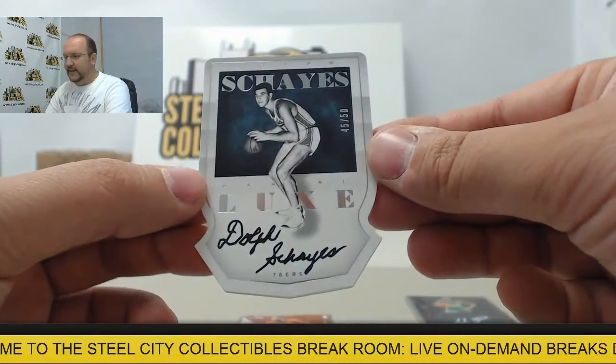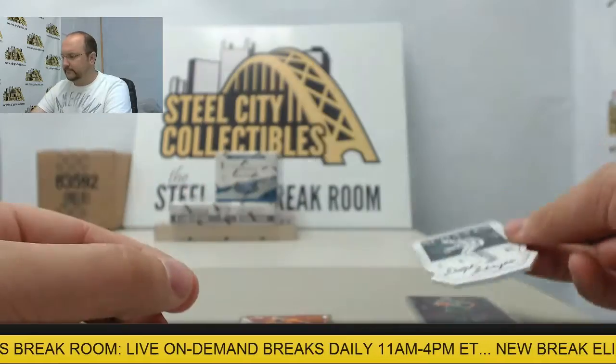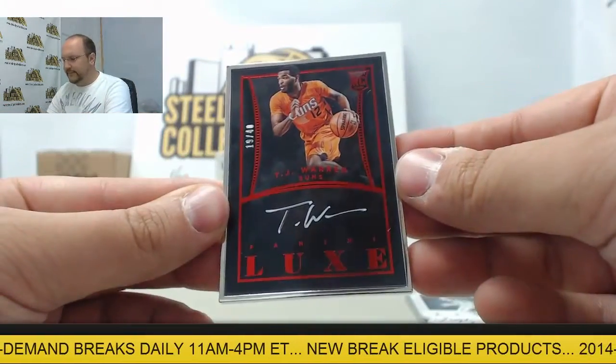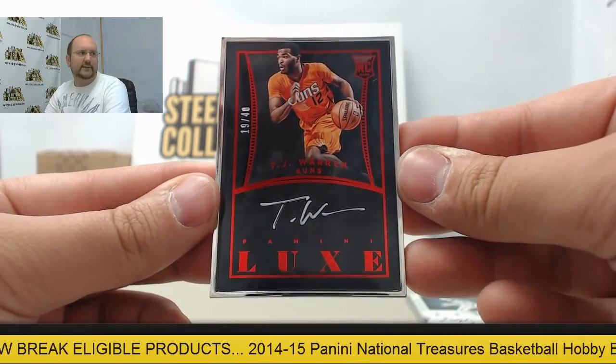Next up, a die-cut autograph of Dolph Shays, number 45 of 50. And the final card is going to be another framed autograph of TJ Warren — rookie auto, number 19 of 40.